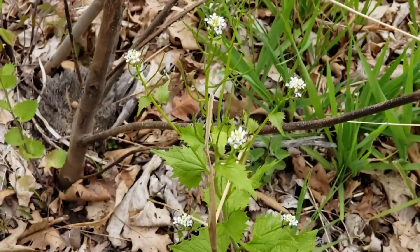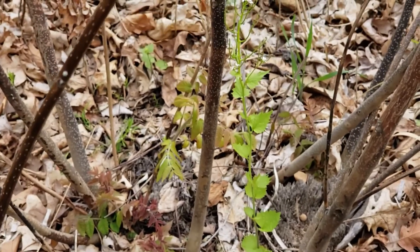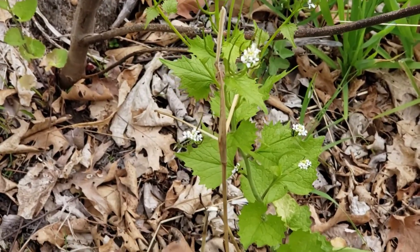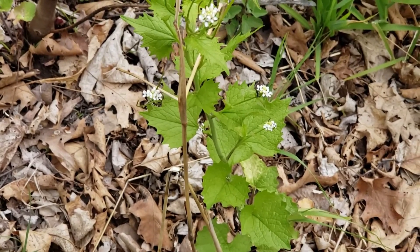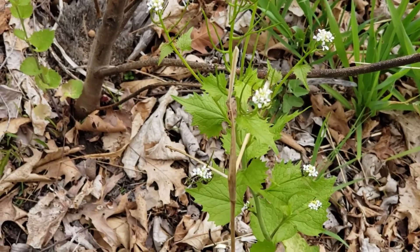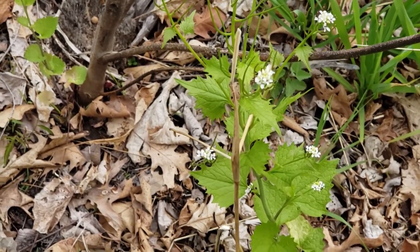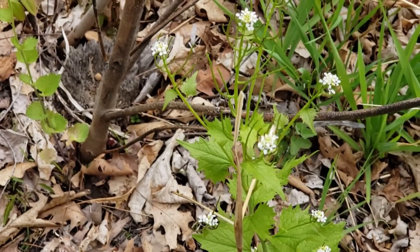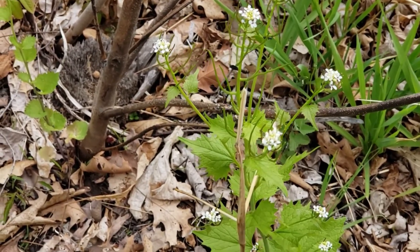Here are just some up-close shots of garlic mustard. Again, the leaves are edible — I'm not a big fan but other people swear by it. Put it in a salad or make a pesto out of it. It tastes like a mixture of maybe turnip greens or mustard greens and of course garlic. If you see this, get rid of it.